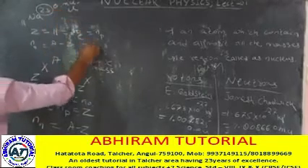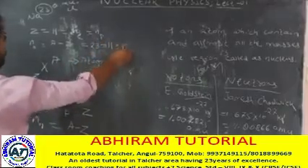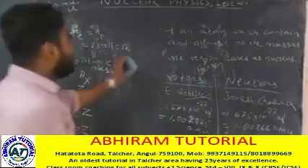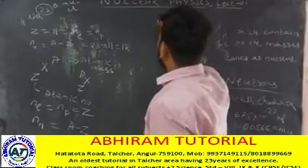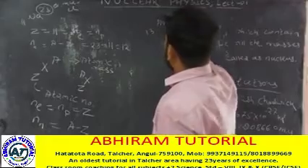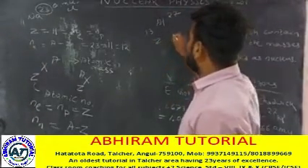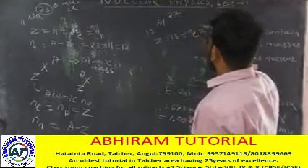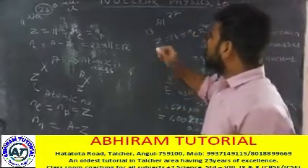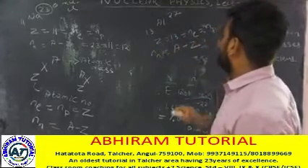For sodium, the atomic mass is 23 and the atomic number is 11, so the number of neutrons is atomic mass minus atomic number. For aluminum, with atomic number 13 and atomic mass number 27, the number of electrons and protons is 13, and the number of neutrons is atomic mass minus atomic number.